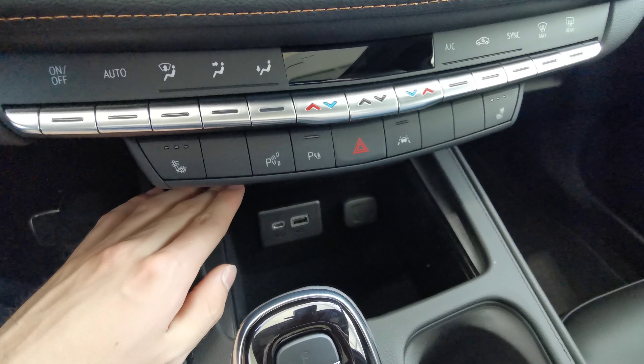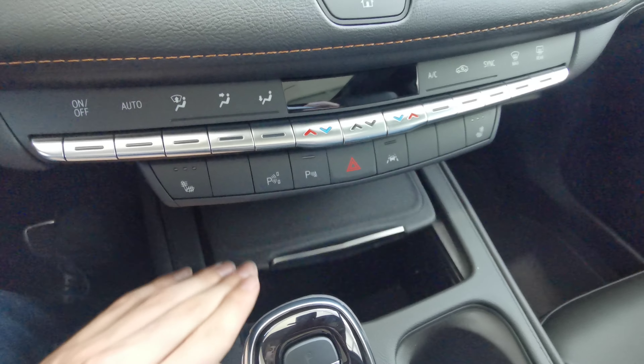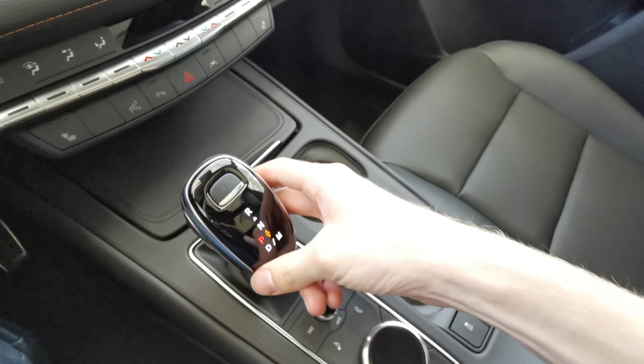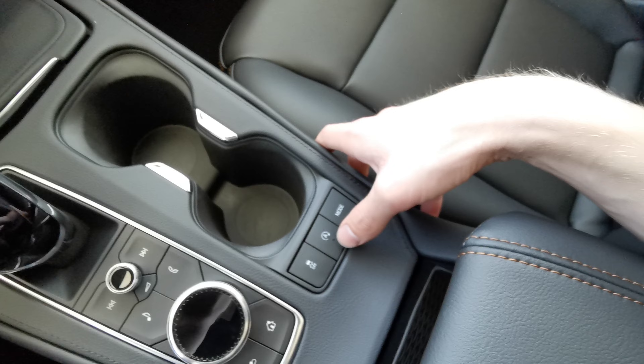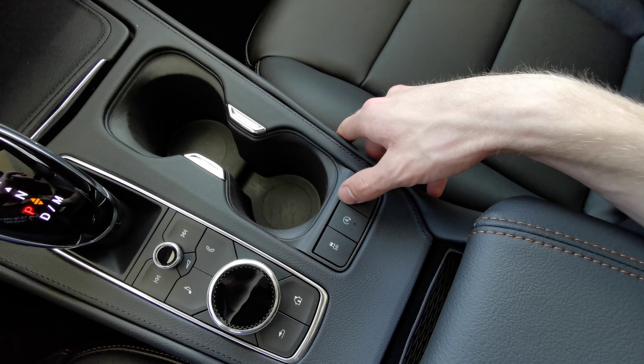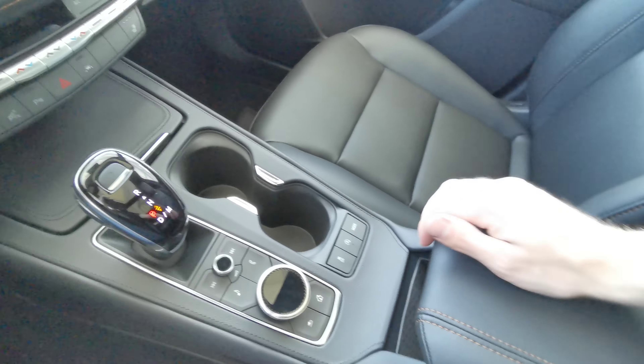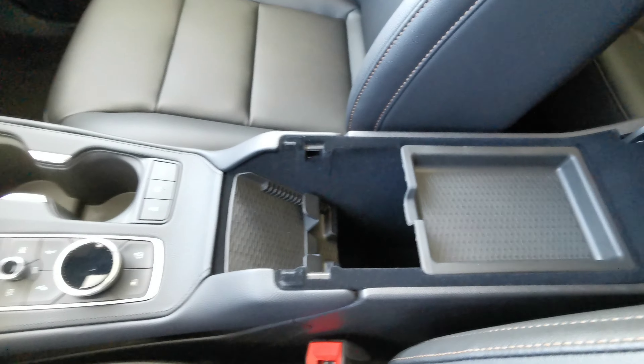Manual climate control is available along with heated front seats, park assist, and lane keeping assist. There's storage space with USB and a 12-volt power bank, an electronic gear shifter with a forward and backward motion, two cupholders, traction control with auto stop-and-start, and a drive mode selector for tour, sport, and all-wheel drive.